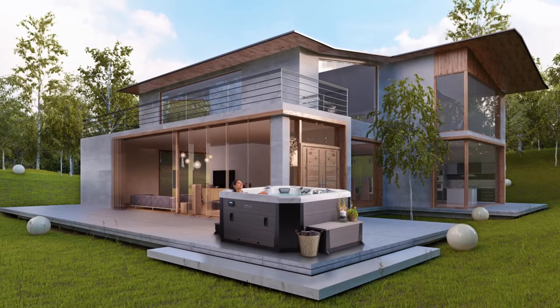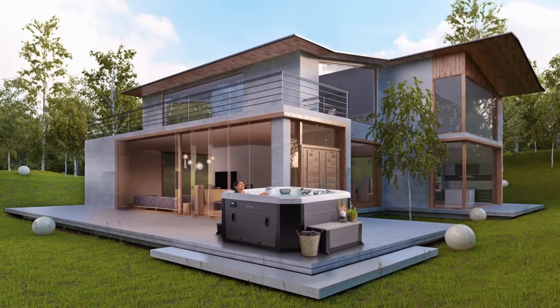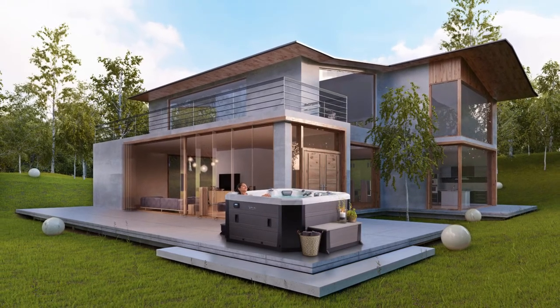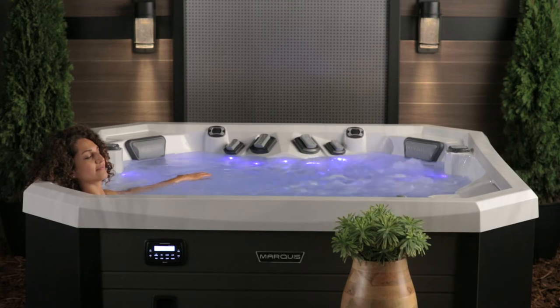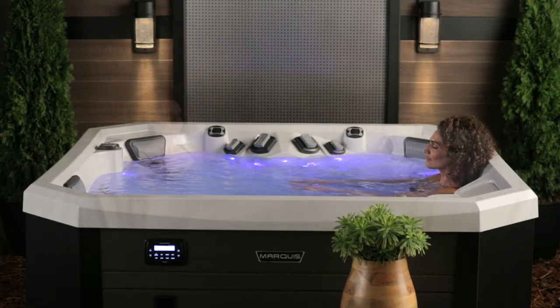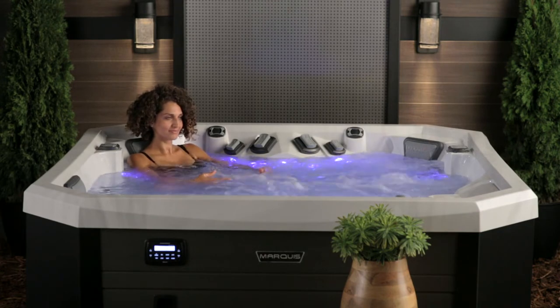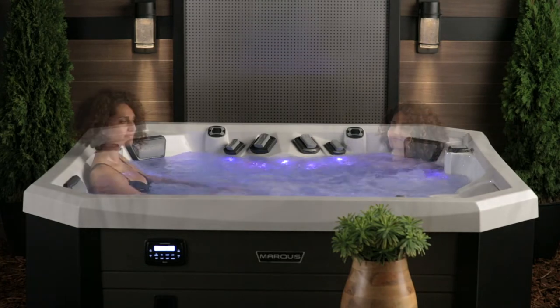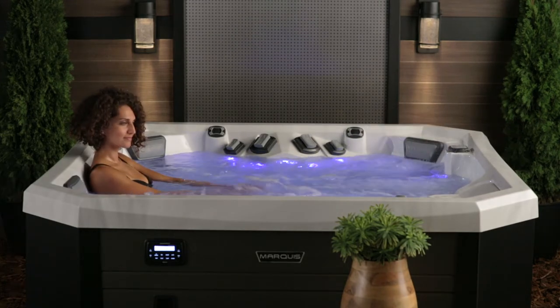The midsize V77L is the 77 by 77 inch, or 196 centimeter, vessel that allows up to five passengers to share in this galactic voyage. Both the open seating locations and the single lounge offer everyone room to unwind. You will also appreciate the varying seat depths to create just the right spot for each person on board.